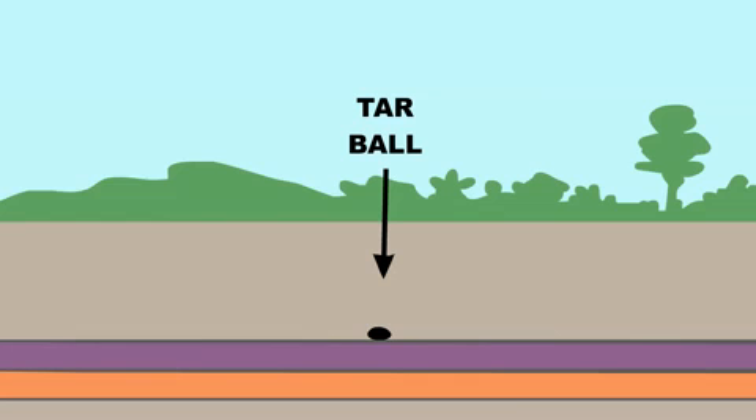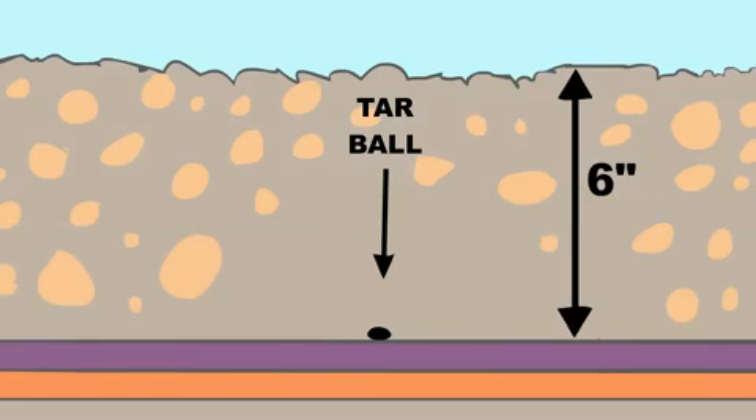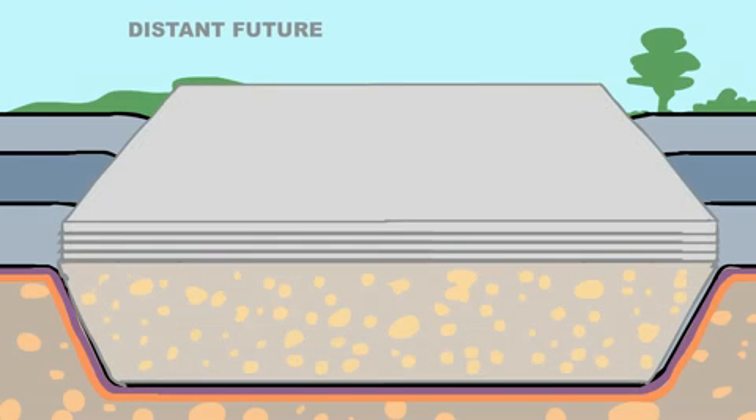When the tar ball goes to the landfill for disposal, it is covered with six inches of soil to reduce odors and protect rainwater that might come into contact with it.